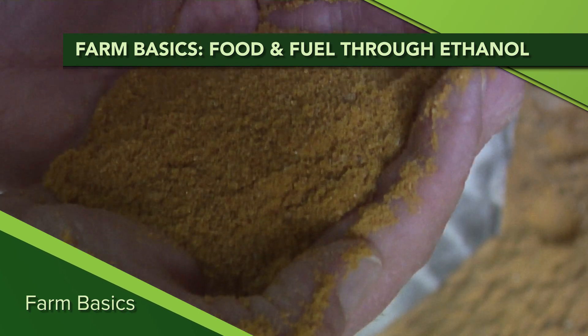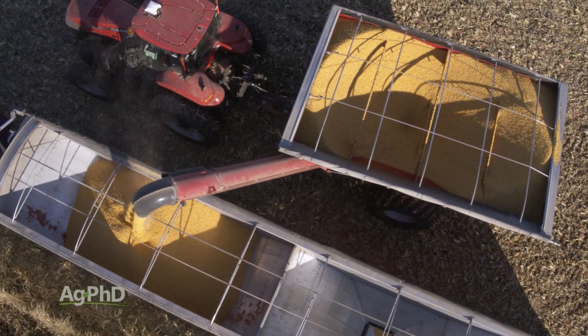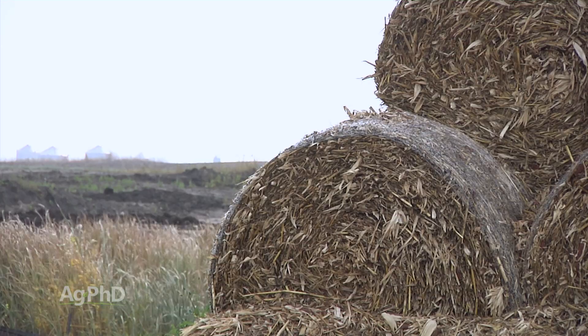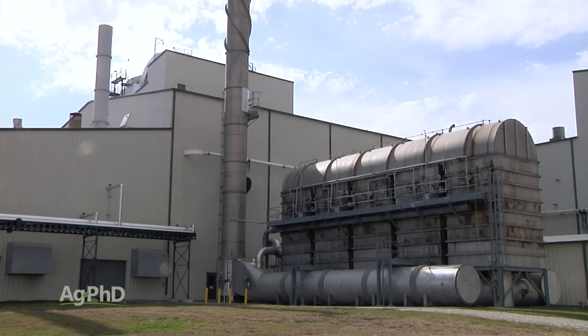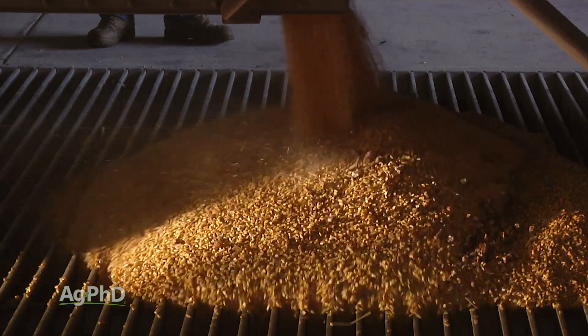During our Farm Basics time today we're going to talk about ethanol, and specifically corn ethanol — what part of the kernel is actually used and what part is left over. We're standing in some corn stubble today, and cellulosic ethanol may someday be a bigger portion, where we're actually using some of the stalk and cellulose to make ethanol. That is happening on a smaller scale around the world today, but more commonly right now in the United States we're using the kernels of corn to make ethanol.